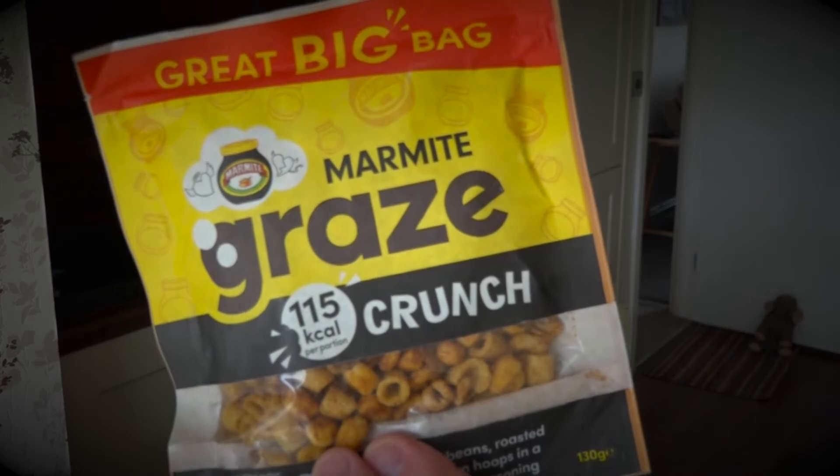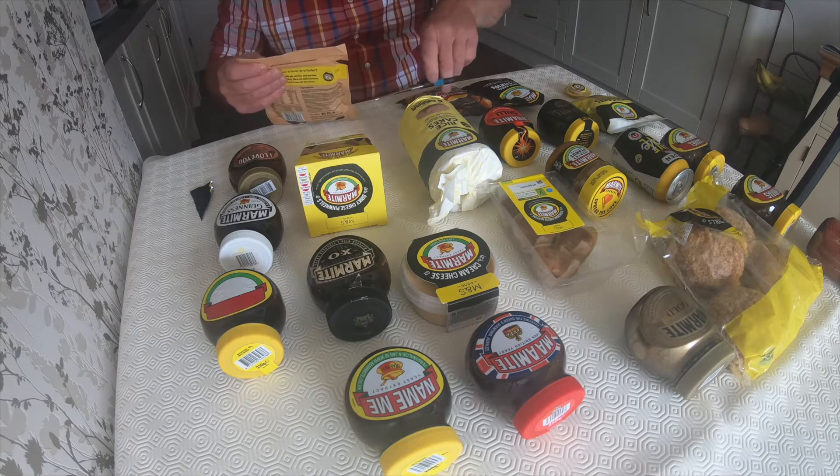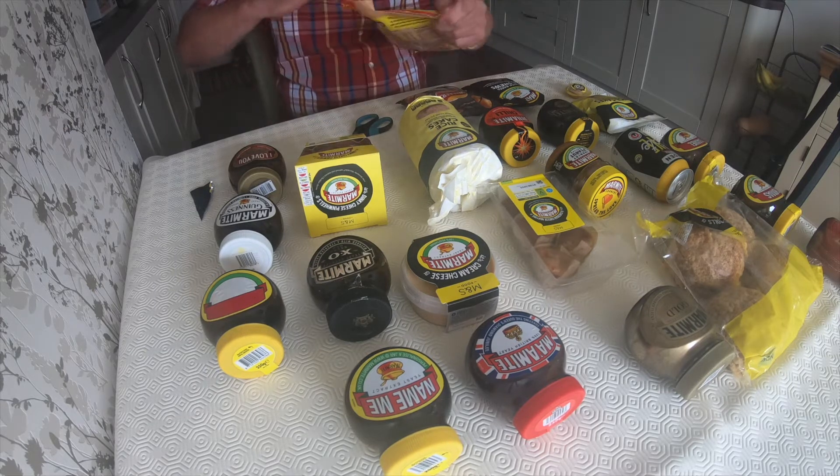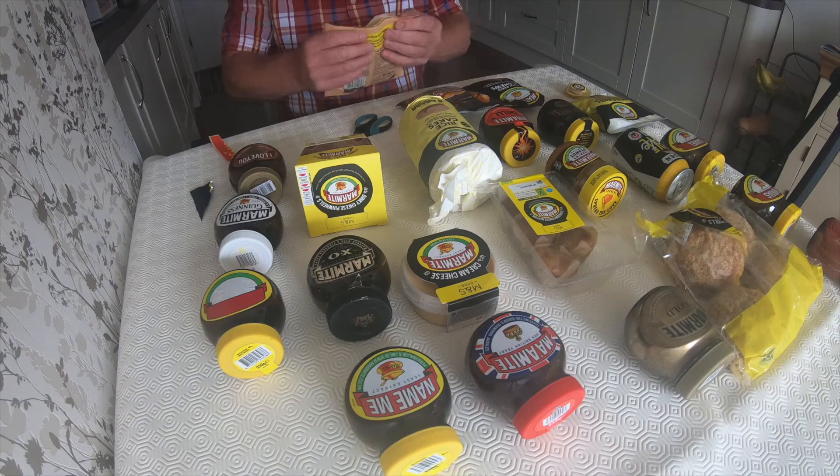This one just came out recently — Marmite Grays Crunch. Yeah, this is a new one for me, I don't know what this one's like yet. 115 calories a portion. Yep, they're nice as a snack — they're really nice.